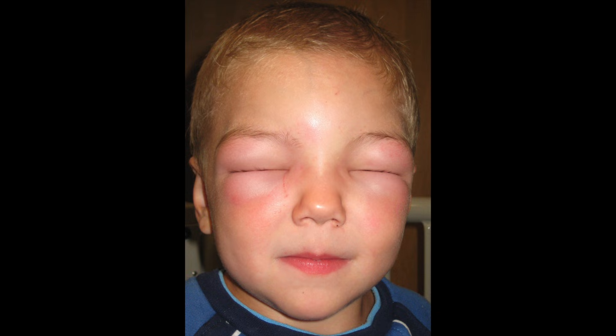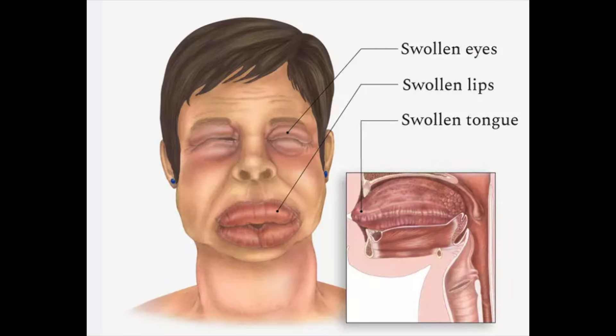Seek immediate medical attention if you develop weakness on one side of the body, trouble speaking or thinking, loss of balance or blurred vision, as these could be signs of a stroke. Chest pain could indicate a heart problem, and if it's not getting better you must go to hospital straight away. In rare cases, lisinopril can cause a serious allergic reaction called anaphylaxis, which is life-threatening — call an ambulance immediately if you develop swelling of the face, tongue or lips. Taking lisinopril long-term can sometimes cause the kidneys not to work as well, and your doctor will monitor this with regular blood tests. For a full list of side effects, please see the information leaflet inside the medicine pack.